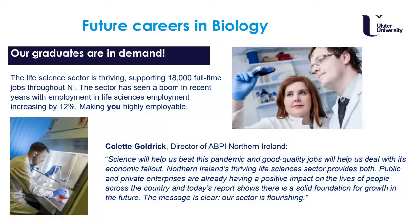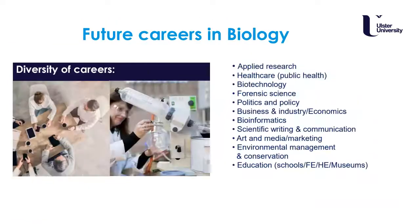In terms of future careers, biology graduates are in demand and it's an area of increasing interest, with life sciences employment set to increase by 12%. This makes you highly employable in the life sciences sector, particularly for jobs in Northern Ireland. One of the directors from Invest NI noted how important this sector was during the pandemic and how important public and private enterprises are in having a positive impact on people's lives.